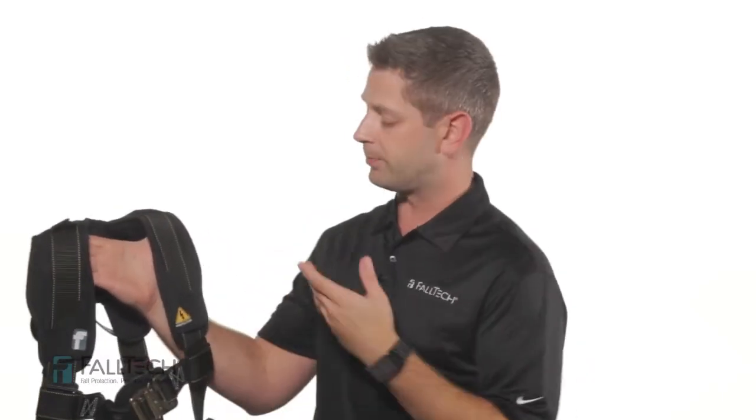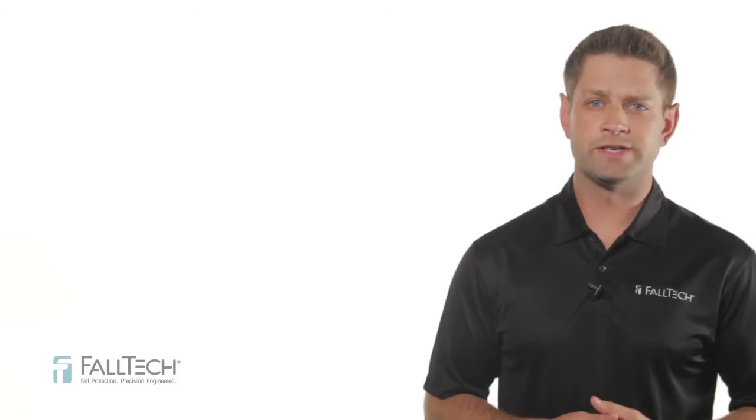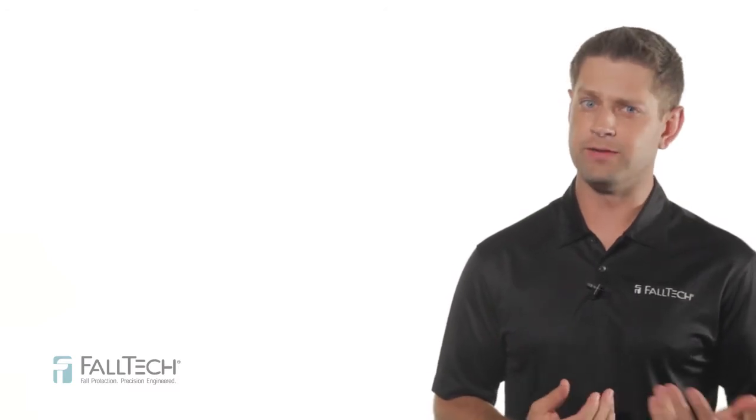Hi, I'm Alex with FallTech, and today I want to address FallTech's ArcFlash fall protection products. First, what does ArcFlash rated fall protection really mean?